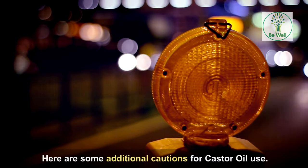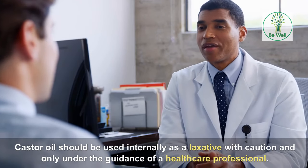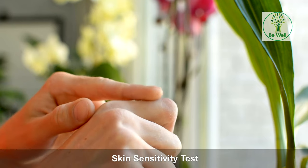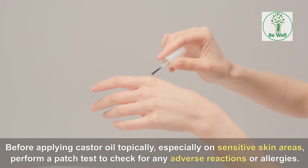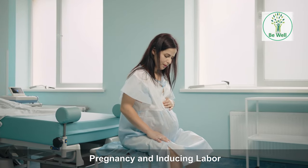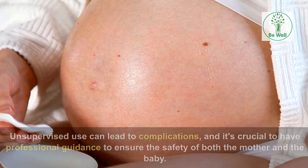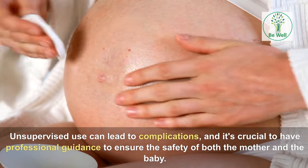Here are some additional cautions for castor oil use. Internal use caution: castor oil should be used internally as a laxative only under the guidance of a healthcare professional. Overuse can lead to dehydration, electrolyte imbalance, and dependence on laxatives, which can be harmful. Skin sensitivity test: before applying castor oil topically, especially on sensitive skin areas, perform a patch test to check for any adverse reactions or allergies — apply a small amount and wait to ensure there is no irritation. Pregnancy and inducing labor: pregnant women should avoid using castor oil unless approved by a healthcare provider, as unsupervised use can lead to complications affecting both mother and baby.